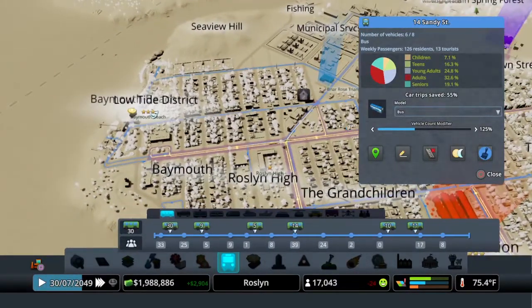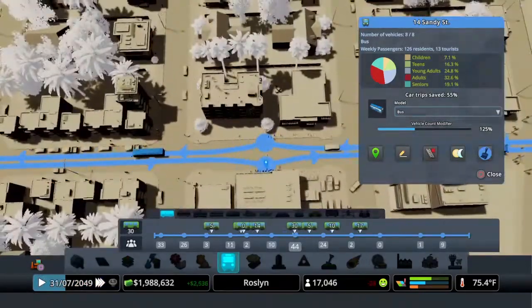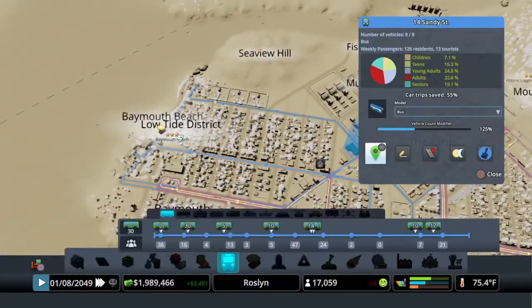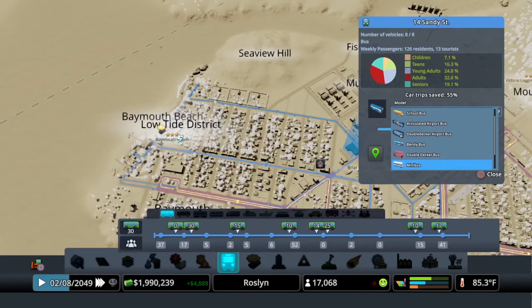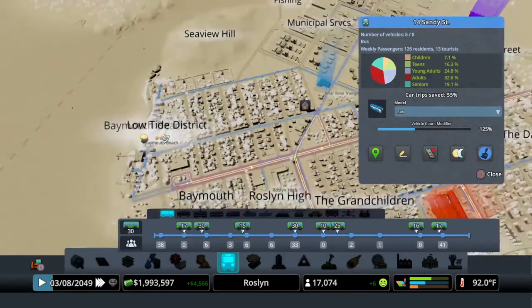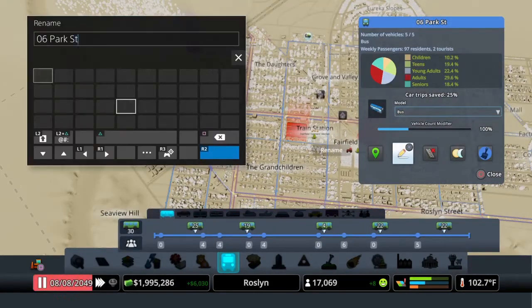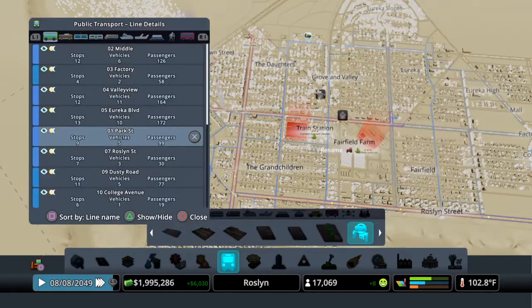We're seeing some good numbers here actually. Let's see what this stop is — everybody here at the Baymouth Beach area. Oh, there's a lot of apartment buildings right there, so that makes a lot of sense. And let's see — I've actually got these buses that are upgraded. Let's see if one of them makes sense. To maintain a sense of realism, it'd be nice to have buses that can make the turns.